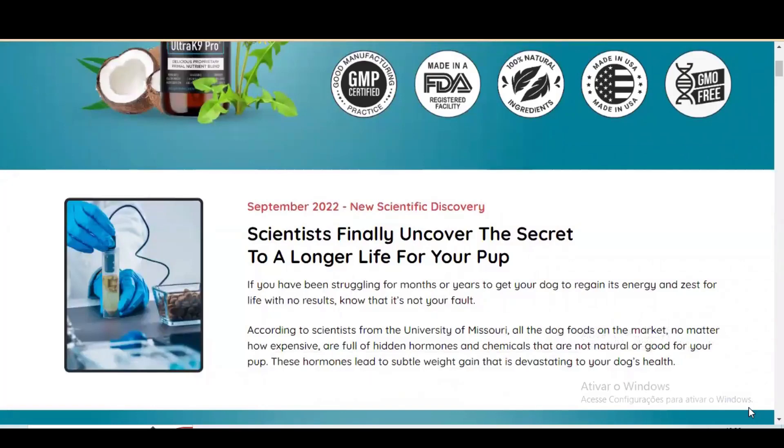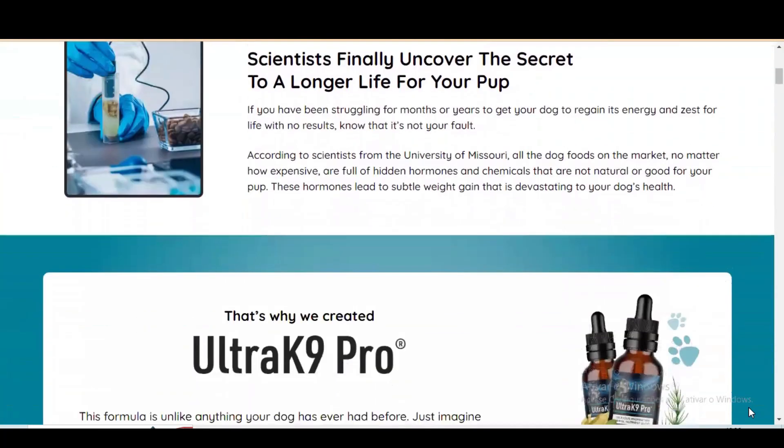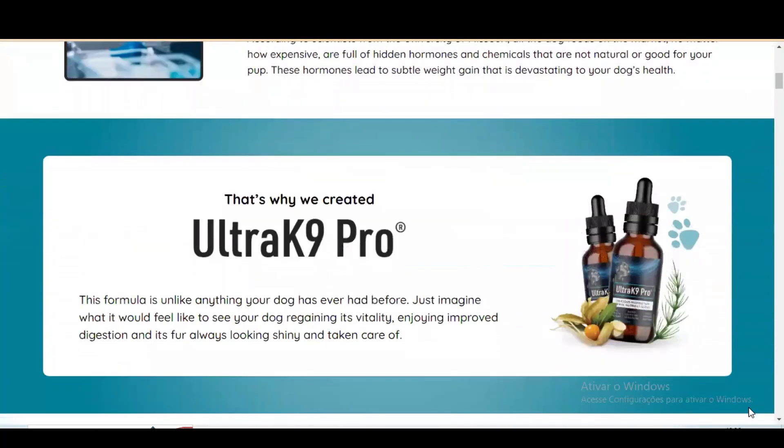What is Ultrac 9 Pro and does it really work? Is Ultrac 9 Pro the best probiotic for puppies? And the answer is yes — Ultrac 9 Pro works, and particularly, I rate it as one of the best probiotics for dogs.